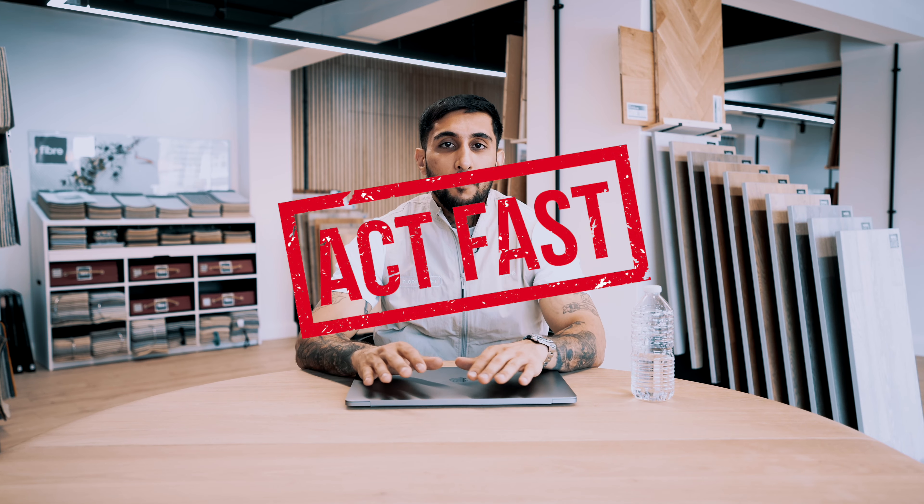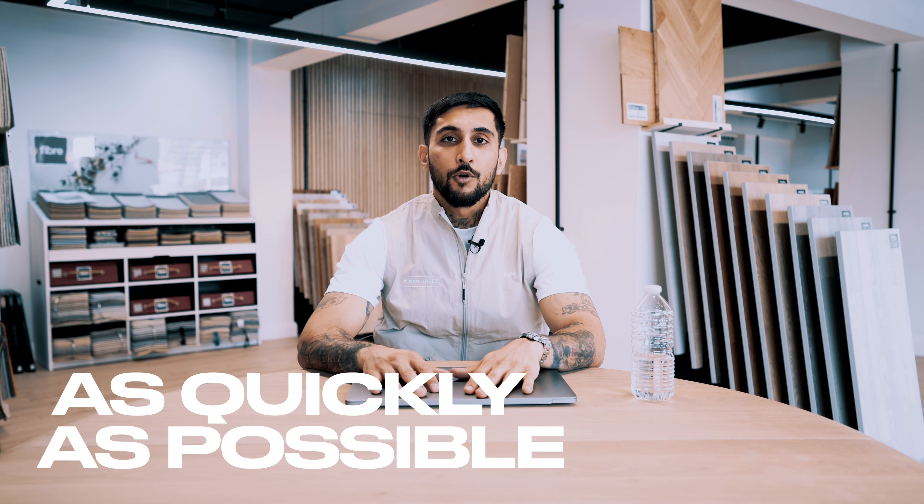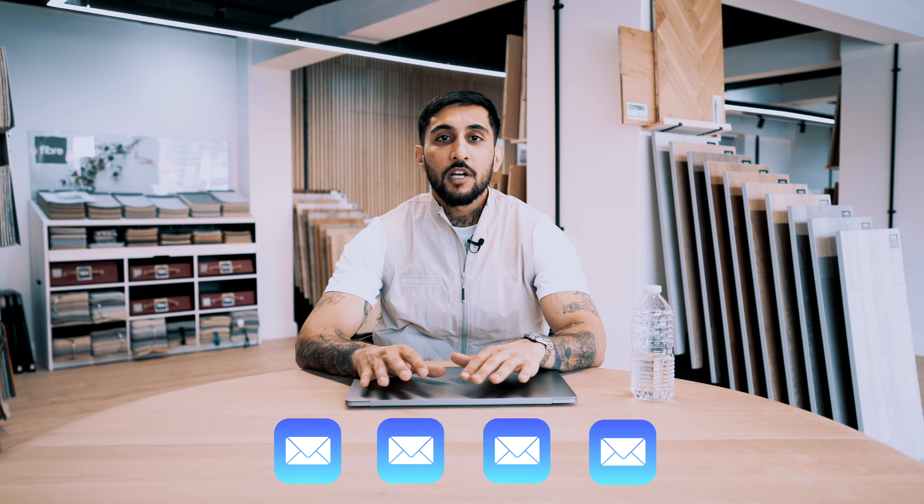So the first tip is: act fast. If you've got a project coming up, I would advise you to make your purchase of any materials as quickly as possible. We literally get emails every week, sometimes a couple of times per week, with price increases. If it's not the material, it's the cost of transport. Find out what materials you need, how much you need, and make that purchase today — and find a way to store it.